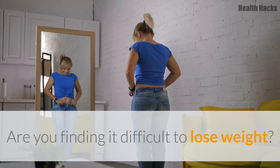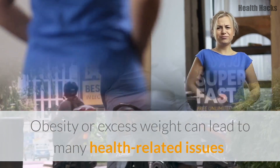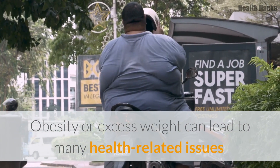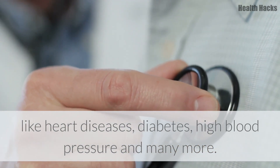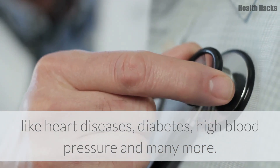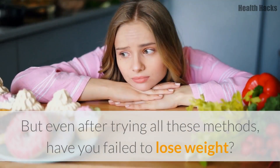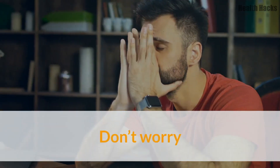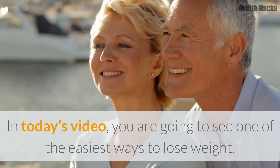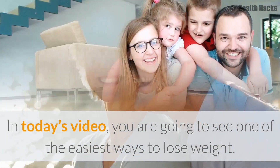Are you finding it difficult to lose weight? Losing weight is one of the difficult tasks for many. Obesity or excess weight can lead to many health-related issues like heart diseases, diabetes, high blood pressure, and many more. There are many methods on the internet to lose weight, but even after trying all these methods, have you failed to lose weight? Don't worry. In today's video, you are going to see one of the easiest ways to lose weight.